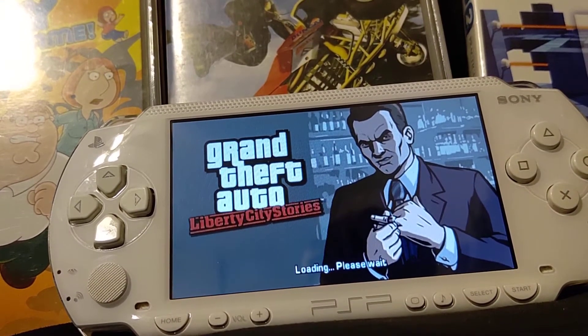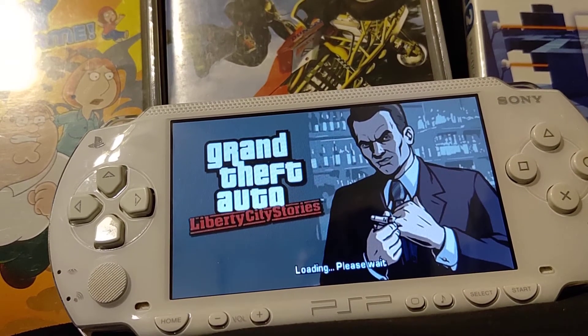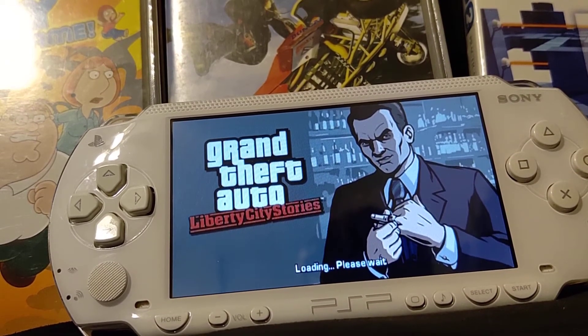I bet if you just type in 'The 2000s Were Pretty Much the 90s,' that's probably one of the first things that would pop up — that channel. That's my secondary one.